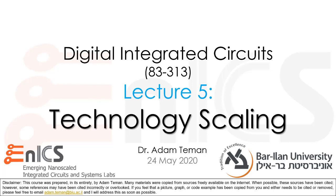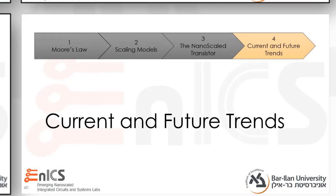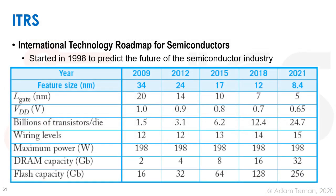Hi everybody and welcome back to Lecture 5 Technology Scaling. We're now going to go on to the fourth and final part of this lecture, which is called Current and Future Trends. When we discuss trends in VLSI and chip design, we usually go to the ITRS — the International Technology Roadmap for Semiconductors.